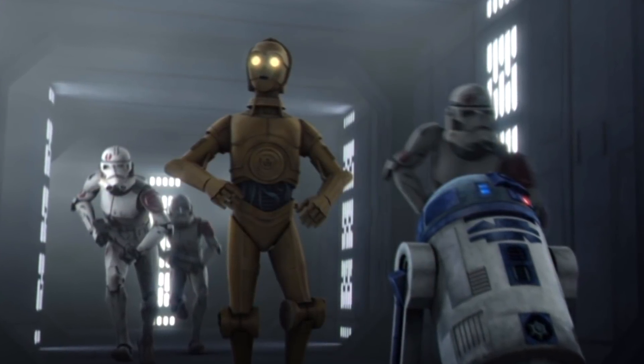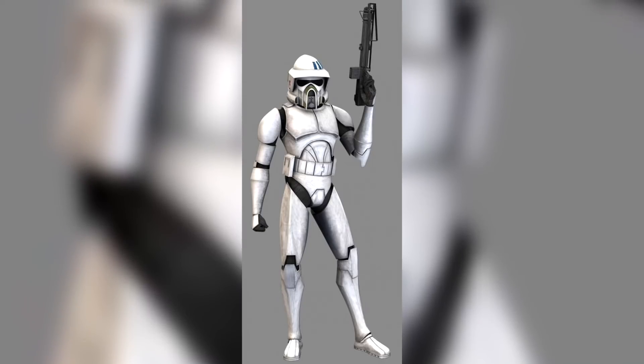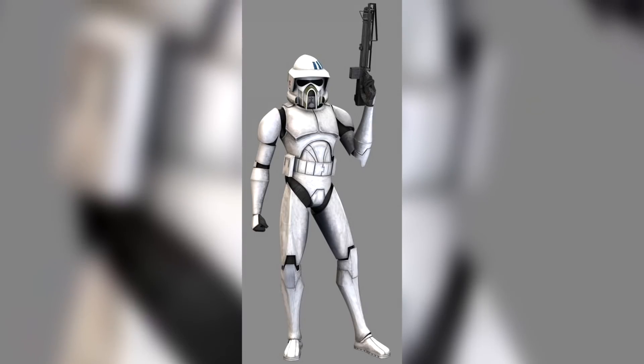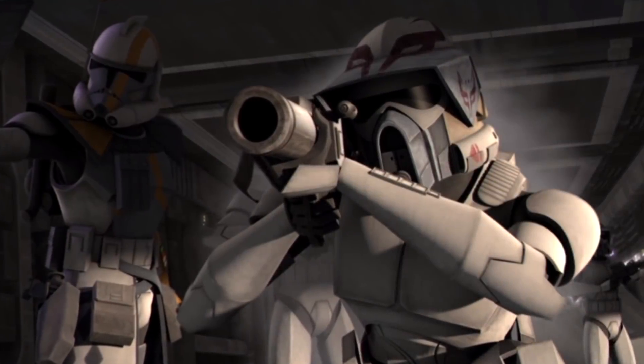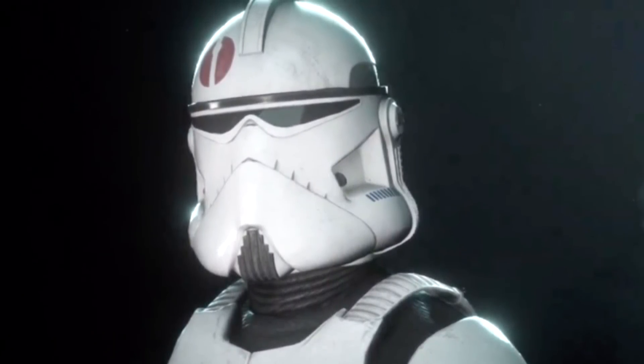Their armor had deep red markings and a characteristic mark on their armor. Like most other clone units, they started out with Phase 1 clone armor, but then later utilized ARF trooper armor, and later Phase 2 clone trooper armor, and Phase 2 BARC trooper armor.